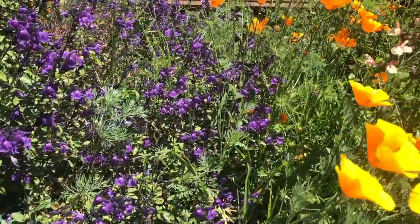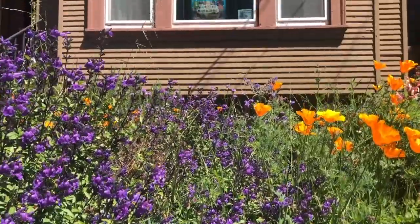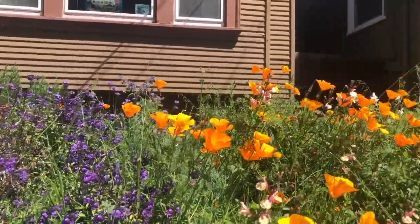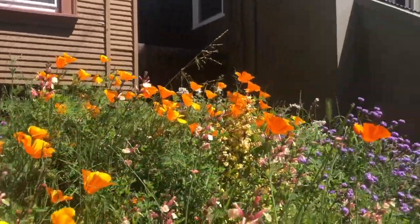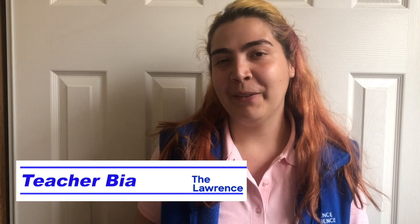It's springtime and the flowers are blooming, and they're all calling pollinators to come and visit. But how do they make a call without even making a sound? Hi and welcome to the Lawrence at Home. My name is Bia and I'm one of the teachers at the Lawrence Hall of Science.